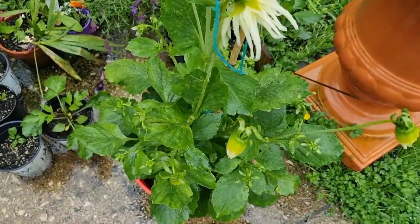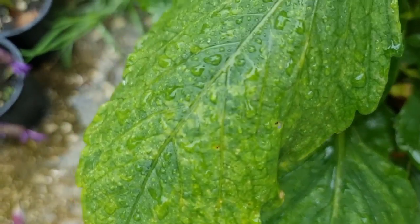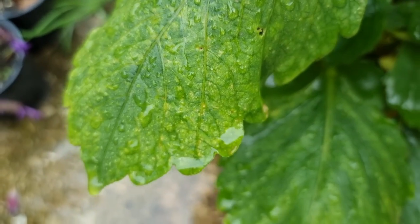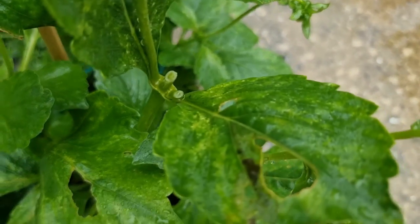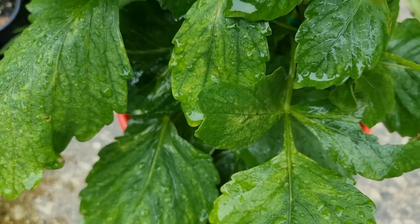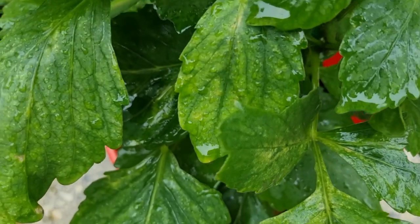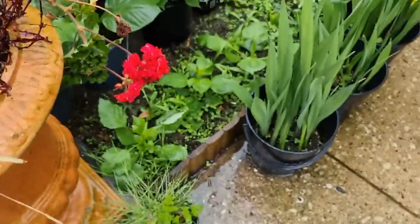I'm actually suspecting that this is probably a mosaic virus, but I'm still not 100% sure about that. Based on what I've seen on the internet and how they describe the mosaic virus — it's literally like a mosaic pattern, as you can tell from the word itself.